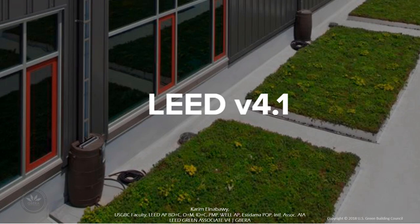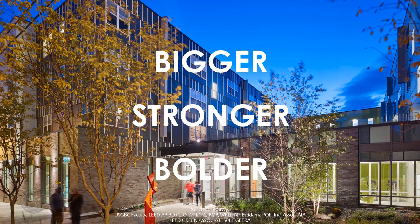LEED version 4.1 is not a full version change, but rather an incremental update to LEED rating systems. LEED version 4.1 will be the most inclusive and transparent platform to date. It's bigger because LEED version 4.1 is for all — it's more inclusive and allows projects to earn LEED points throughout building performance monitoring, scoring, and analytics powered by ARC. It's stronger because LEED version 4.1 continues to drive performance, with performance outcomes fully integrated into LEED version 4.1 so that you can measure performance on an ongoing basis.